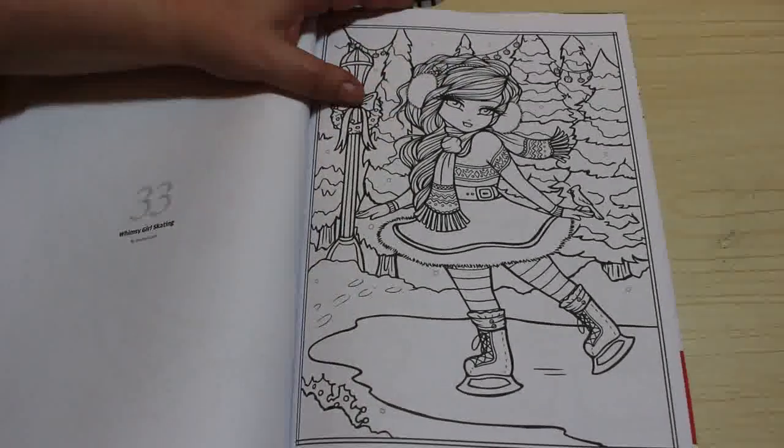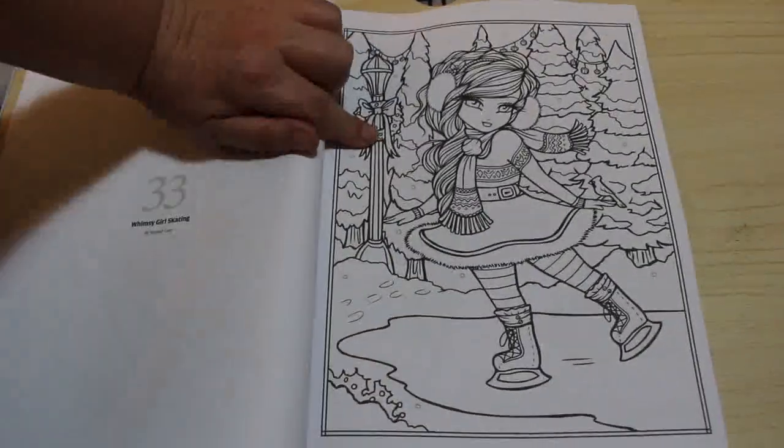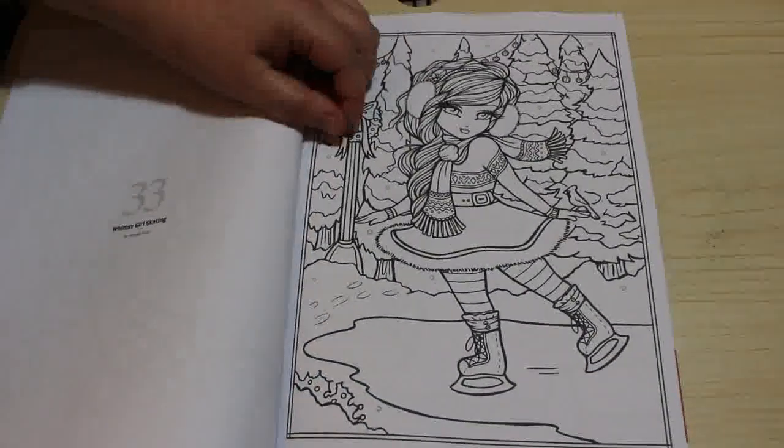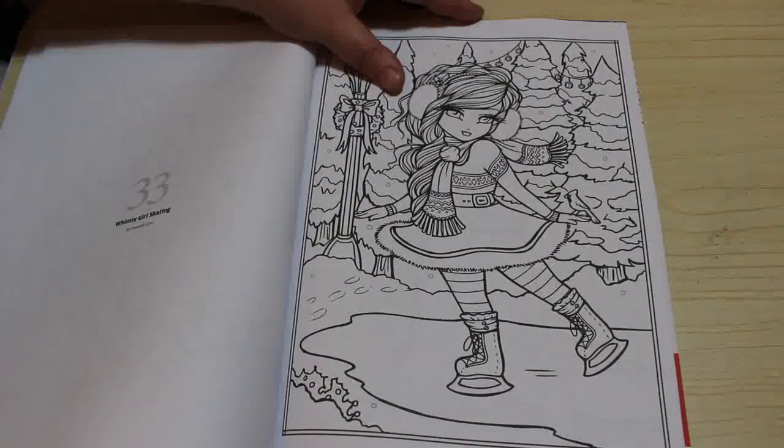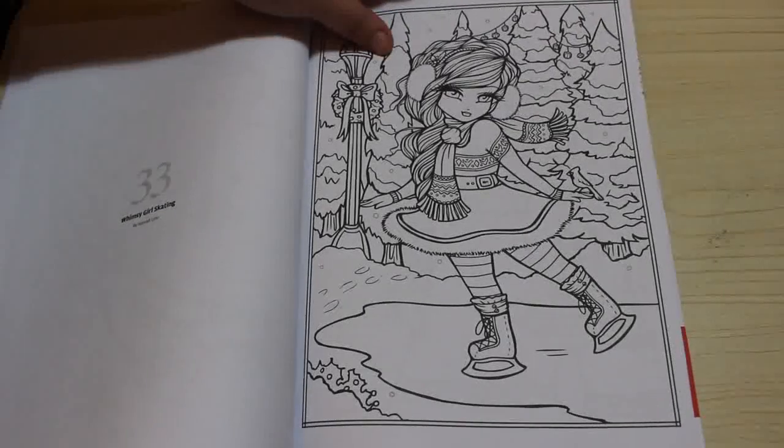Hannah Lynn. Whimsy Girl Skating — I coloured this one in the actual book. I've actually got the Whimsy Girls Christmas, and I've actually coloured this one in. It's a really nice picture to colour, so it'd be nice to do it again, even though I could do it again in the book.